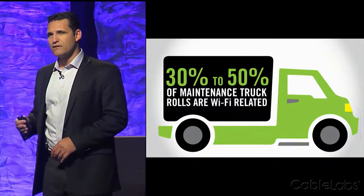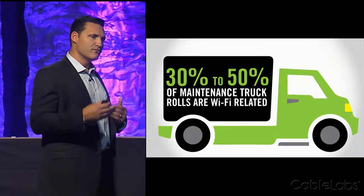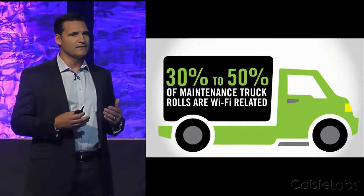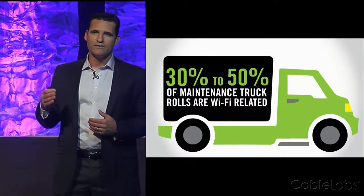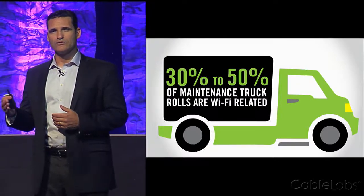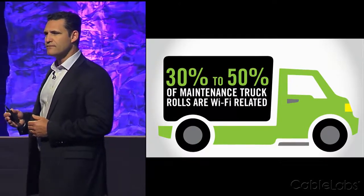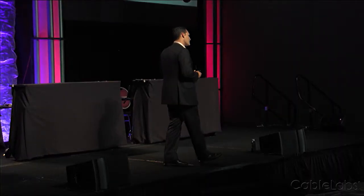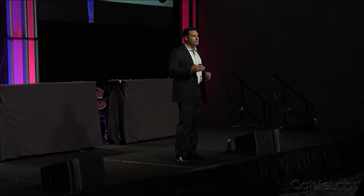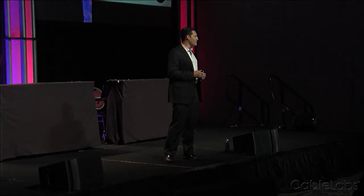My team and I spent several months out in the field with your technicians, trying to understand their workflow, looking at the different types of problems that they're facing, and really looking for ways that we could help. Through that process, we found that 30% to 50% of those truck rolls have some type of Wi-Fi-related issue that they're trying to solve. And unfortunately, several of those turned out to be repeat truck rolls, because technicians really don't have the tools to solve Wi-Fi-related issues.